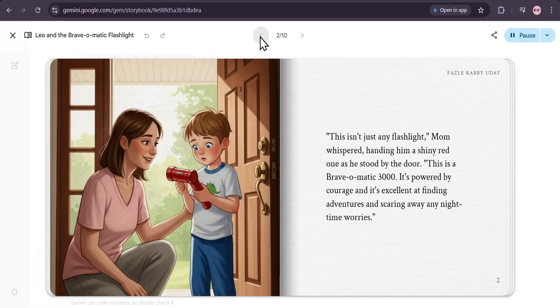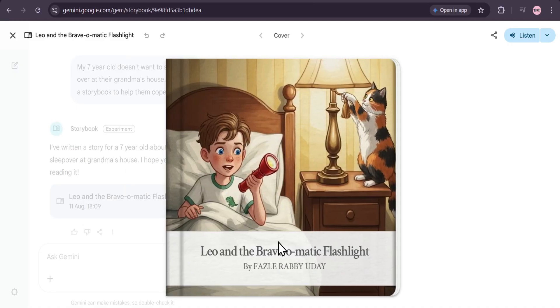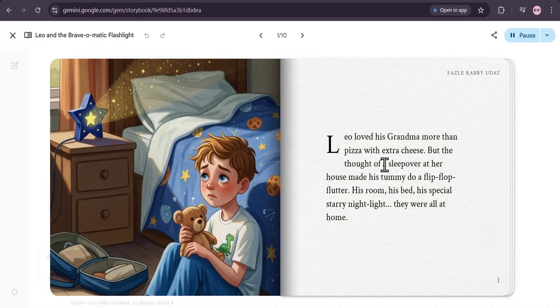Leo and the Brave-O-Matic Flashlight. Leo loved his grandma more than pizza with extra cheese. But the thought of a sleepover at her house made his tummy do a flip-flop flutter. His room, his bed, his special starry nightlight...